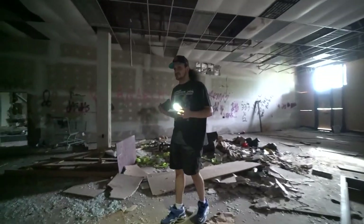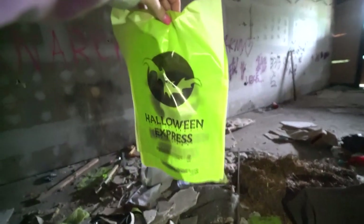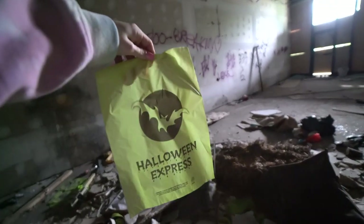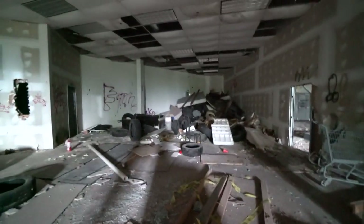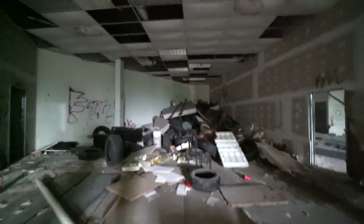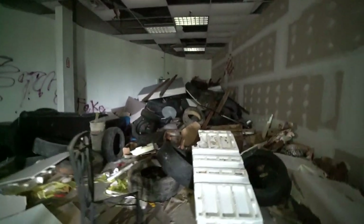Into the next room — this is definitely some sort of Halloween store. There's a Halloween bag, Halloween Express. It looks like they've piled mattresses and tires in here. That's definitely illegal dumping — people do what they want.